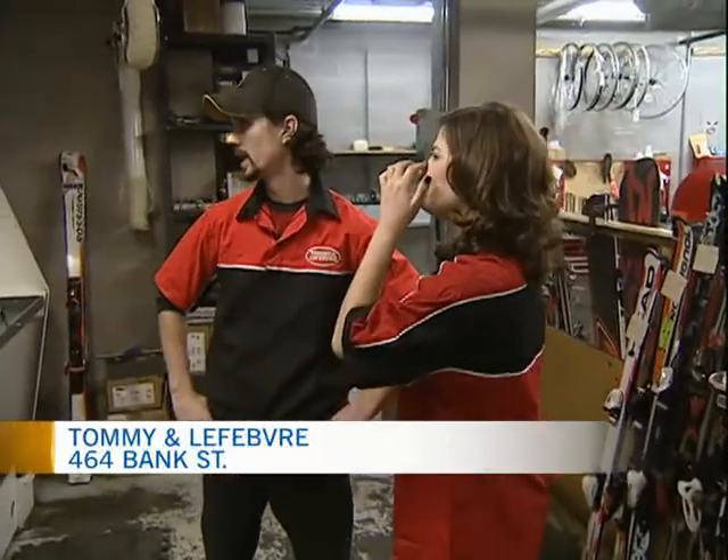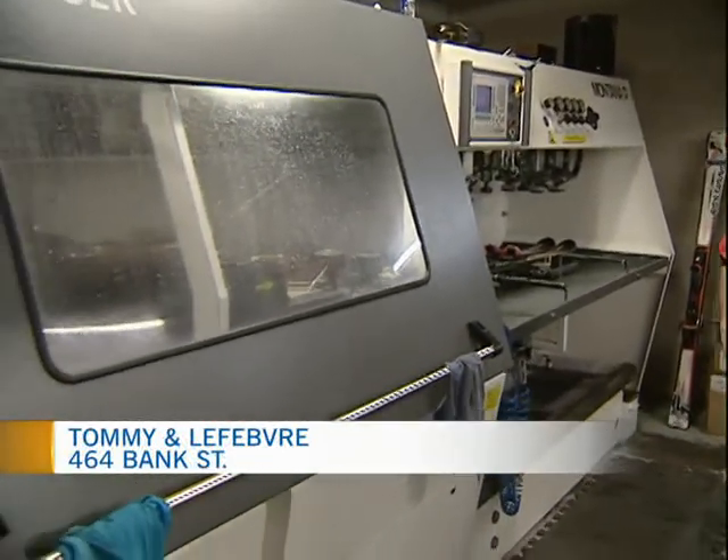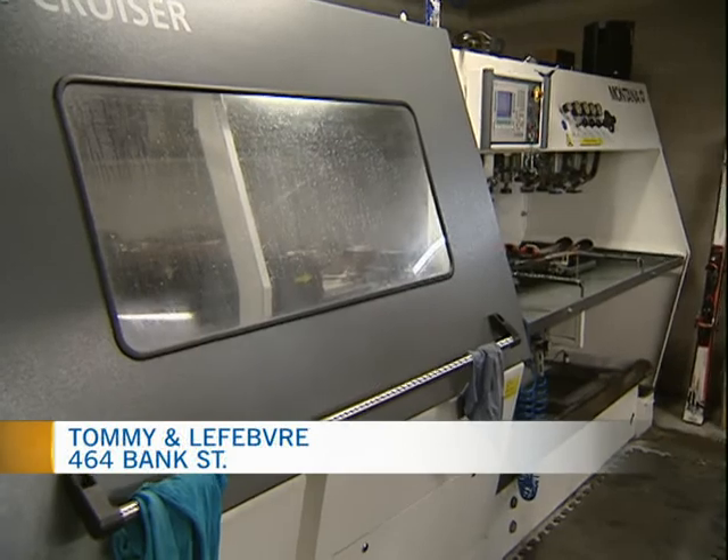What machine are we looking at? We're looking at Montana's Snow Cruiser. We've got full base grinds, sharpened edges — good to go. This is high-tech stuff. Yes, very high-tech.